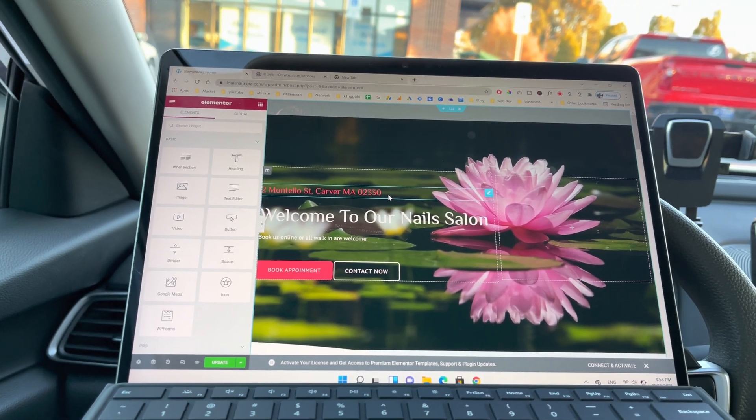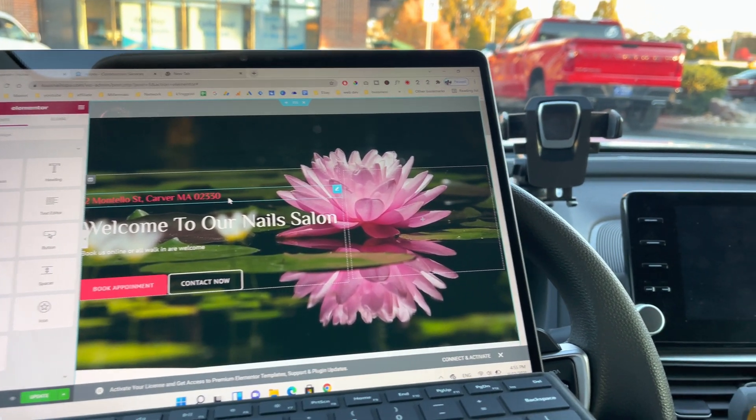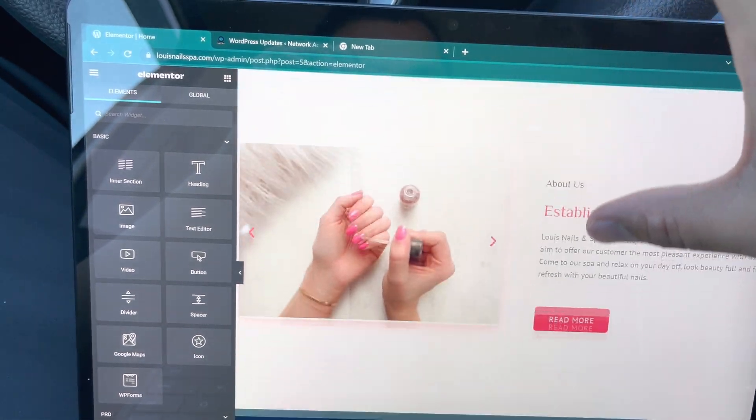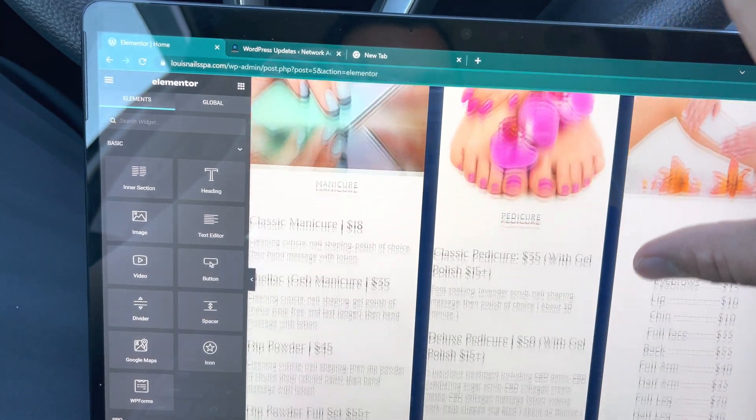I was unboxing it and recording the video, and then I had a meeting with a client. So I just set it up and brought it with me to meet the client. I was able to show the client all the templates and available themes so the client could pick one out.